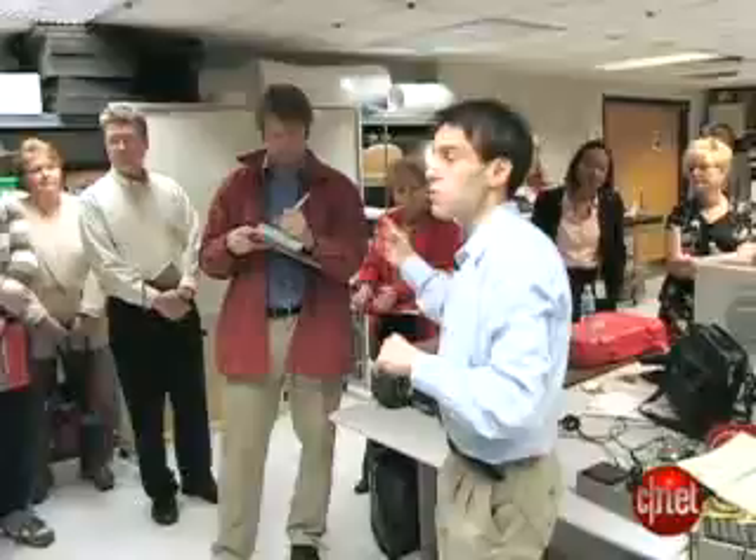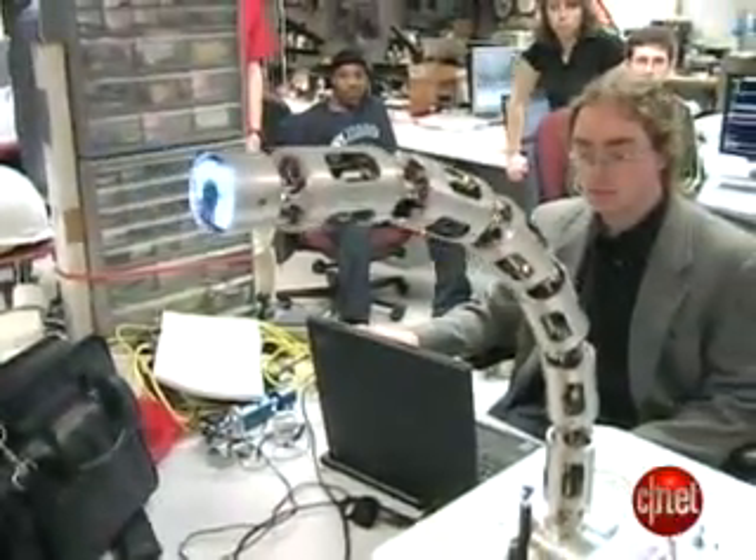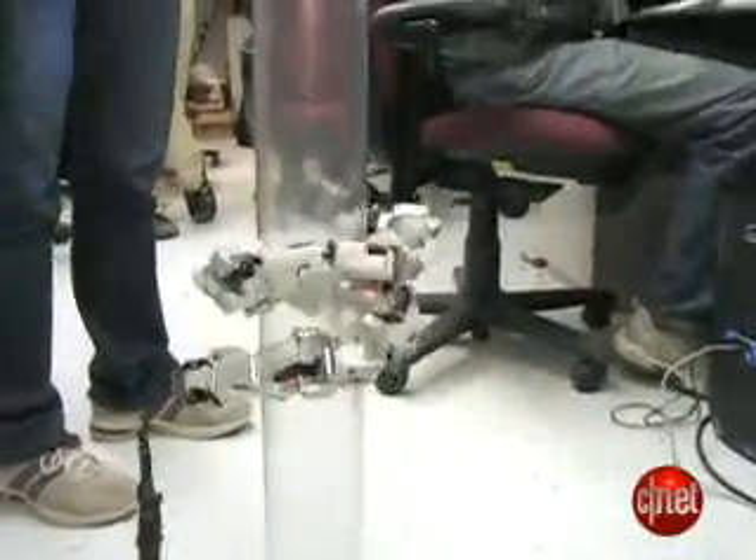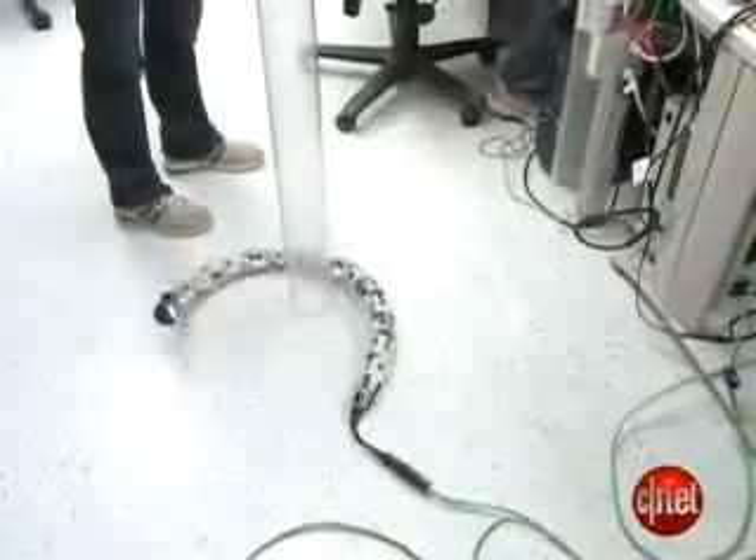Inspired by snakes, Professor Howie's robots are mesmerizing to watch. There's certainly no robot in the world that can climb a pole like this. One thing you may have noticed is that the robot gingerly walked to the pole and then climbed up it — it was able to exhibit a behavior transition.